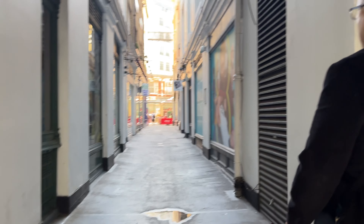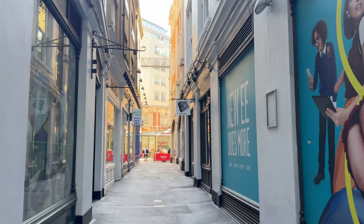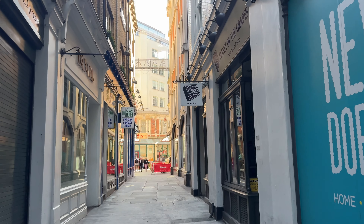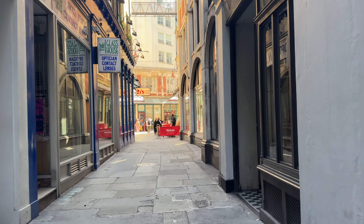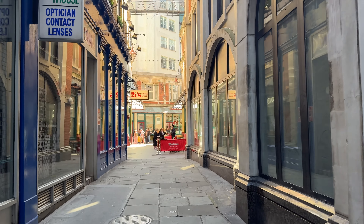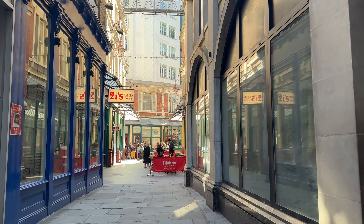So this is Diagon Alley — well, at least a portion of it, in any case. This is what it looks like when a movie set isn't here. And I didn't just pick some random alleyway to come down — this is actually Diagon Alley.